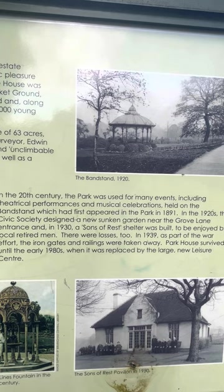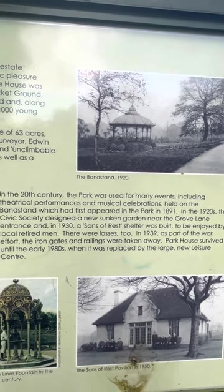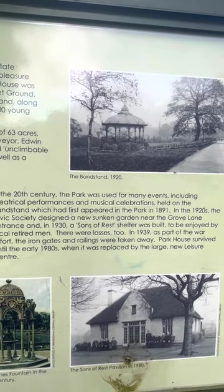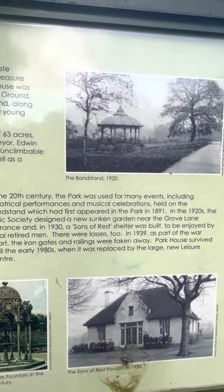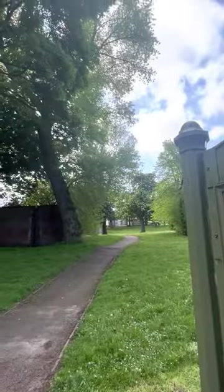There were losses too. In 1939, as part of the war effort, the iron gates and railings were taken away. Park House survived until the early 1980s, when it was replaced by the large new Ledger Centre. And that's the Ledger Centre up there.